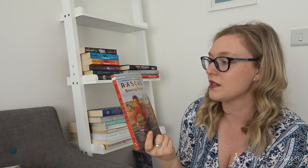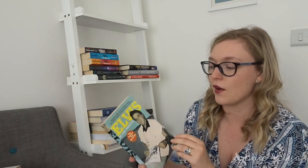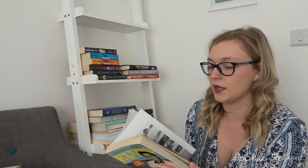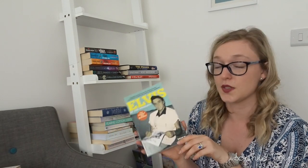We have Rascal by Sterling North — it's about someone who befriends a raccoon. How could I not keep that? It's going to be a book I keep for my children in the future. It is quite an old book so you can tell it's written from another era. Then there's Elvis by the Presleys — written by all the ladies in his life, including Priscilla and Lisa Marie. I'll probably keep that one for now.